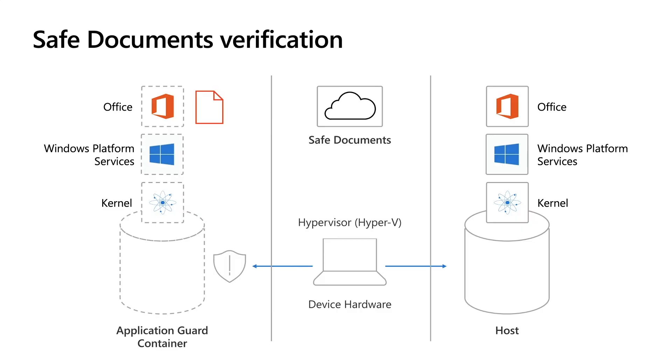The user can continue to work with the document inside the sandbox, performing actions like printing, making edits, and saving changes. However, the document has limited access to the user's system and no access to the user's identity. If for some reason the user wants to open the document outside the sandbox, the file will go through Safe Documents. When Safe Documents is enabled, the file is first verified against the Microsoft Defender service in the cloud. Only if no threats are found is the document allowed to open outside the sandbox. If threats are detected, the user is notified and the document is kept isolated inside the Application Guard container.